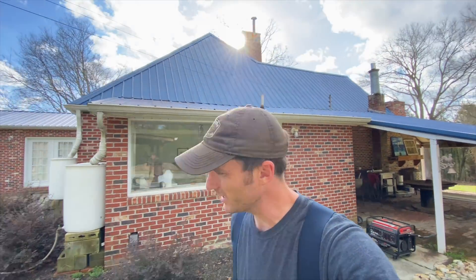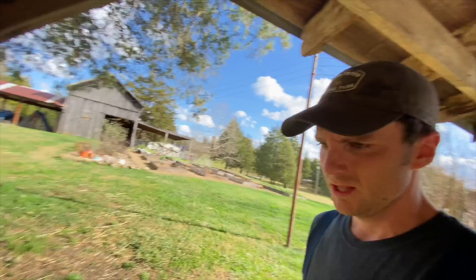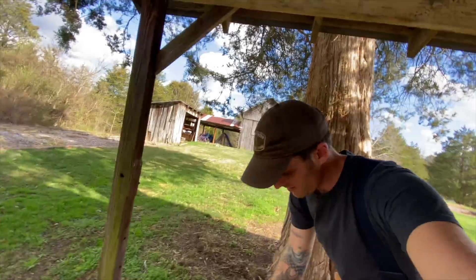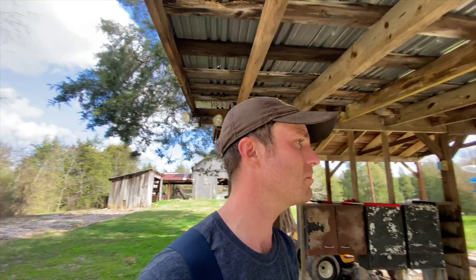The generator seems to be working just fine. I don't really have much gas in it — just a very tiny amount. But this gas can is filled up — 100% gas — so that'll last us a while. I'm going to give myself two or three hours, and if the lights haven't come back on by that point, I'll power up the generator and plug in whatever needs to be plugged in.